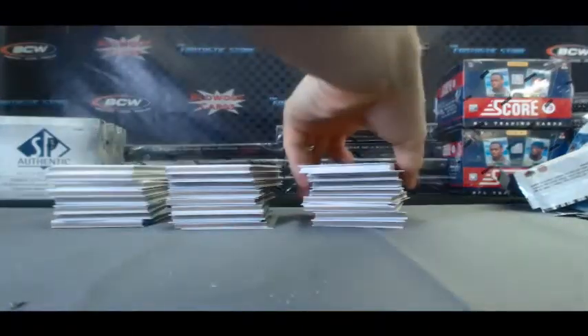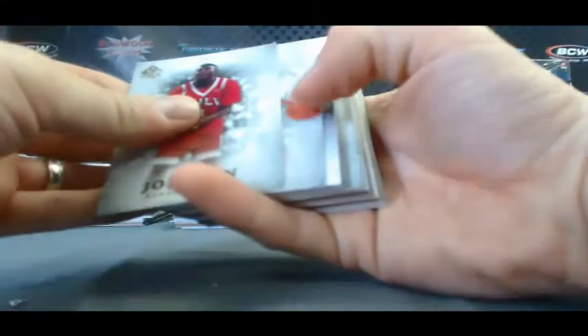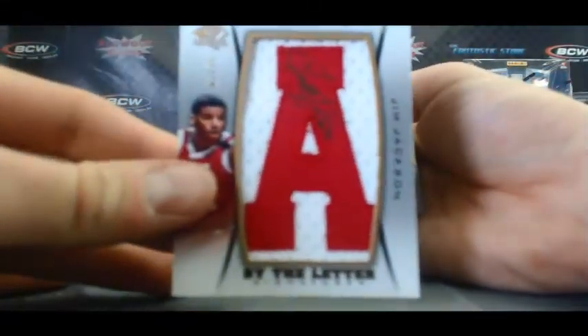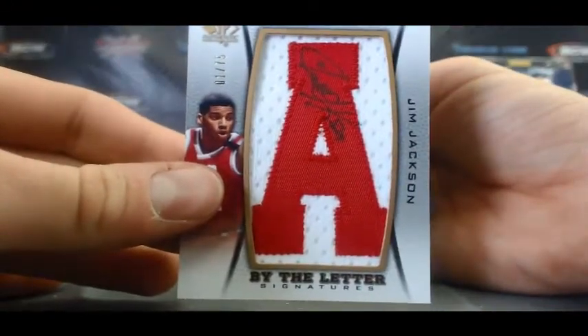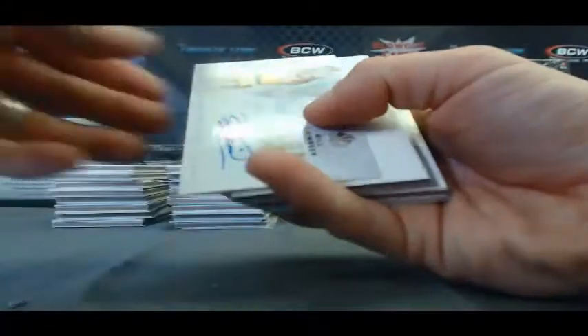Alright, here we go. Box 2 — looks like we're going to get the Letterman right off the bat here, and it is Jim Jackson, number 1 of 75. That's a nice one.